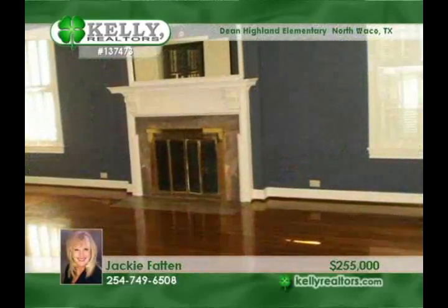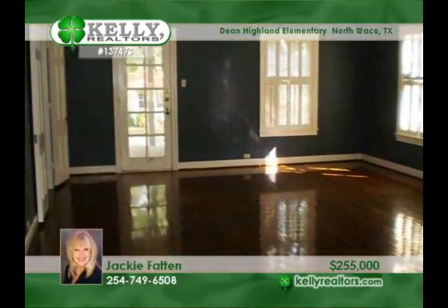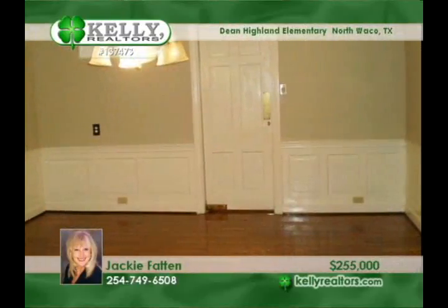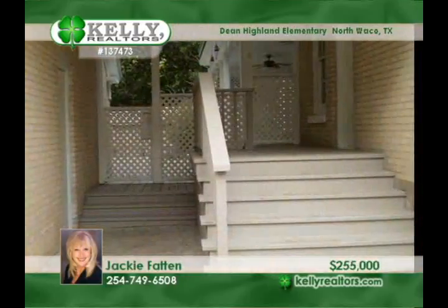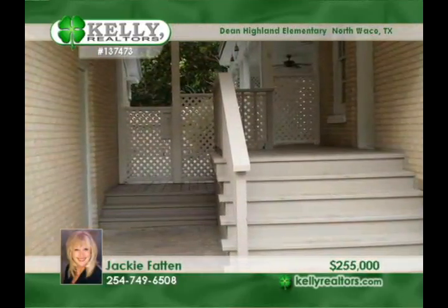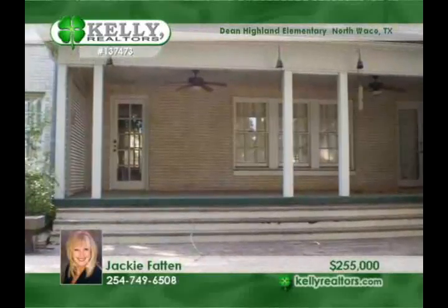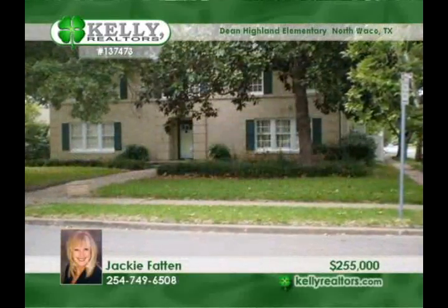A blend of the past with modern updates will call you to this stately North Waco home. Wood and tile floors accent the majority of the home. The eat-in kitchen boasts a five-burner gas cooktop in the island, a double oven, a butler's pantry, and granite countertops. There are four bedrooms and three baths upstairs. The ballroom-sized formal living room is highlighted by wood floors and a fireplace. More space is offered by the two-car garage plus an apartment set up with a full bath. Hurry with your call to Jackie.